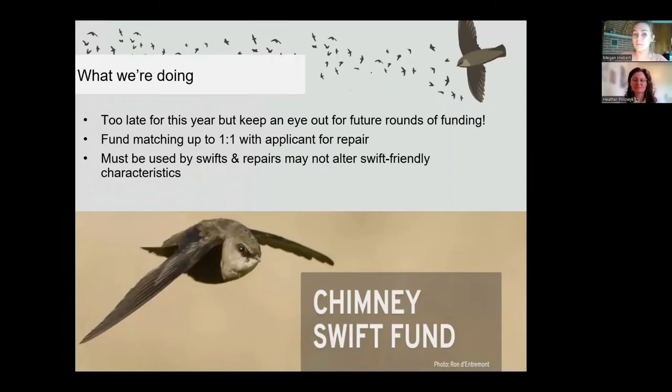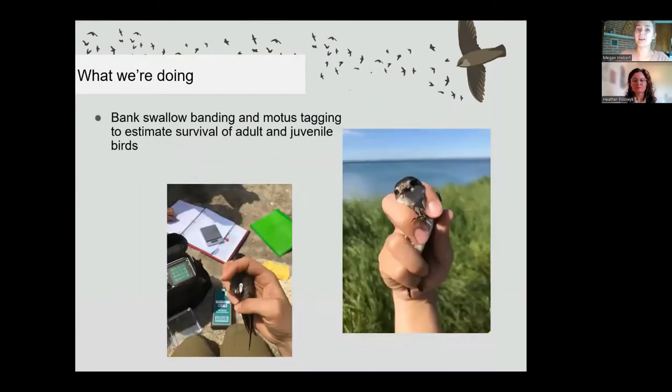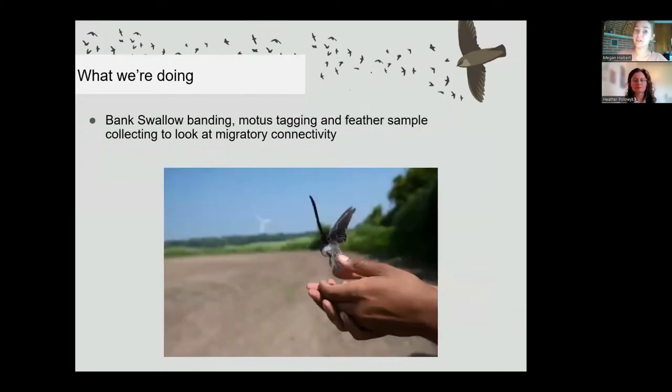Birds Canada also helps facilitate the Chimney Swift Fund — there is funding available to match up to one-to-one for applicants to help repair chimneys to keep them swift-friendly. Birds Canada is also heavily involved in bank swallow research. This summer we were capturing and banding bank swallows and putting Motus tags on them to help estimate the survival of adult and juvenile birds. Motus tags are basically radio tags that send a pulsing signal when the bird flies past a Motus tower. We also took feather samples for isotopic analyses, which will show us where the bird hatched, where it spent the winter, and help us understand their migratory connectivity — in turn helping us figure out what is specifically causing their declines.